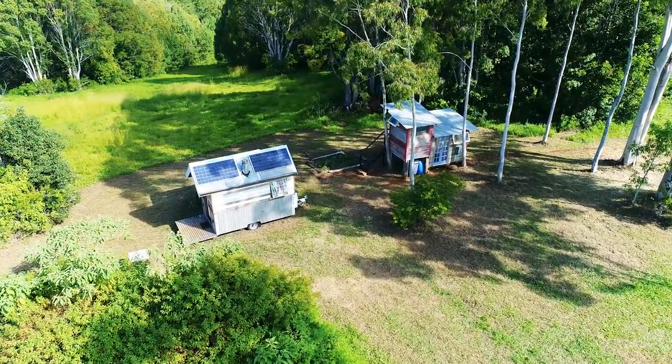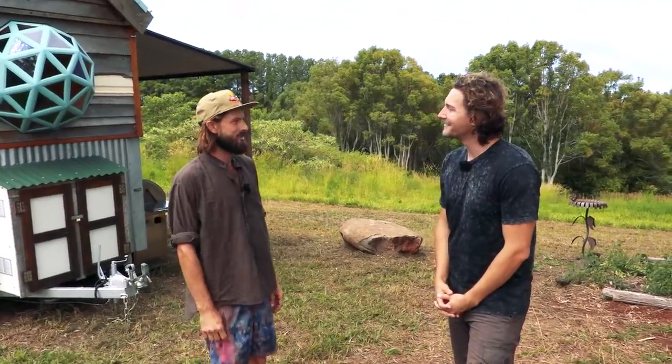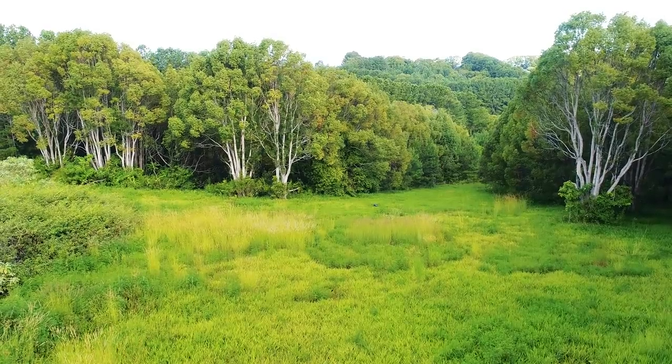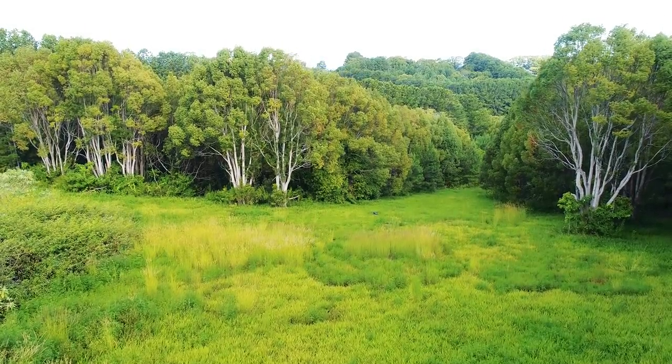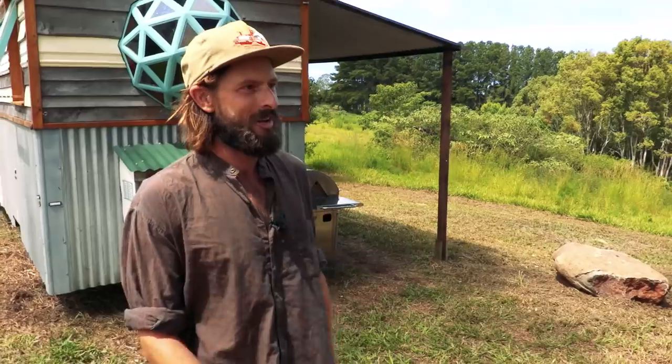So this is a 40-acre organic farm and we're in the Byron Bay hinterland, pretty close to the nice beaches and all the nice little towns. I've been lucky enough to just park up — not sure exactly how long I'll be here — but I've put some stumps in the ground and built a pretty permanent bathroom, so we'll just see what happens. I'm very happy for now.